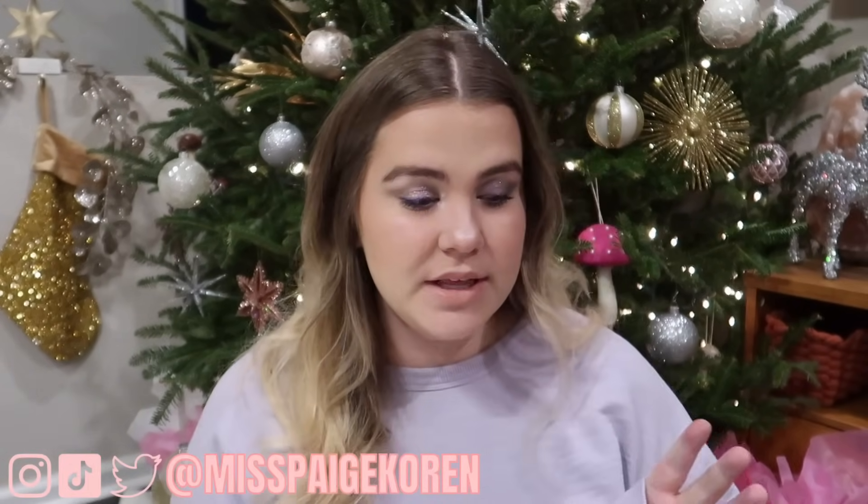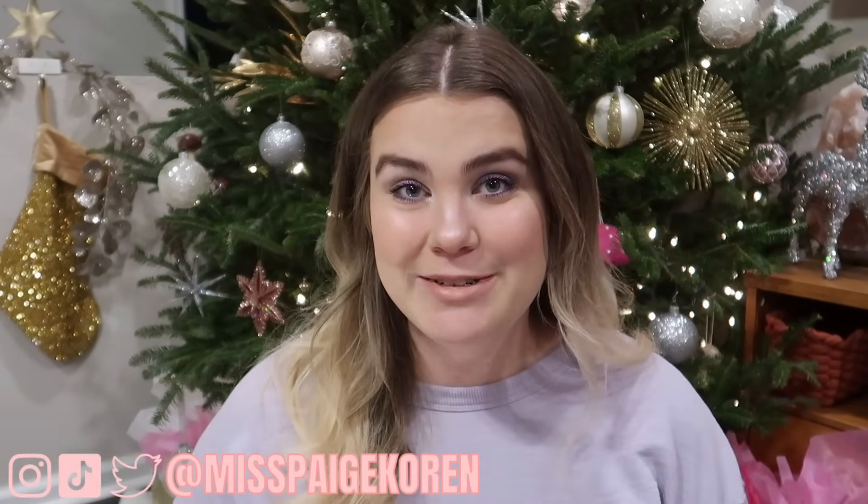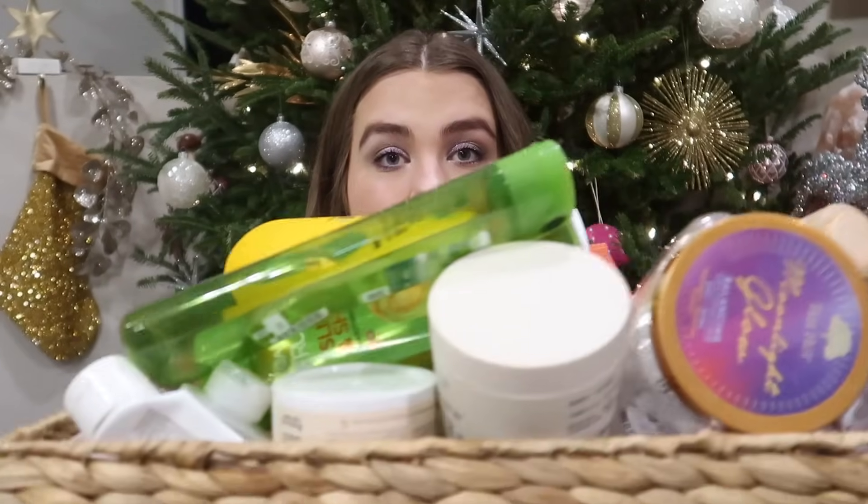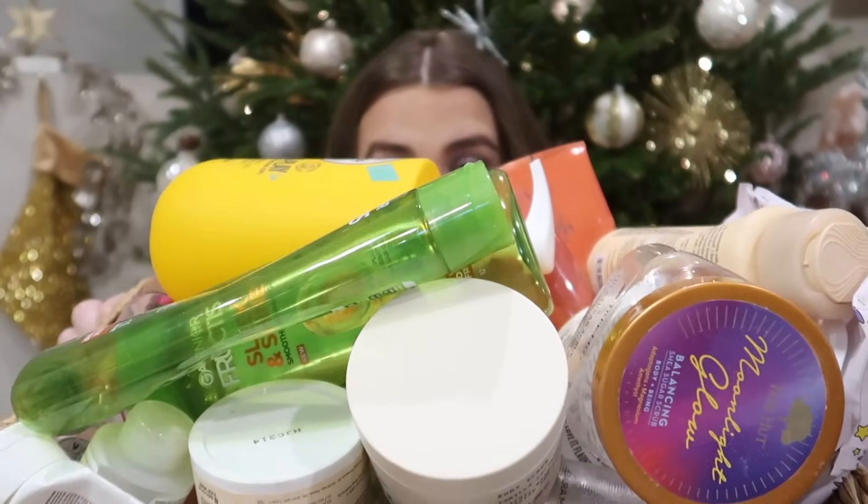Welcome to Vlogmas Day 10. Today we have an empties video. This is probably my largest empties video that I've ever filmed. I have been saving products for months and months so I have this entire basket full of empties products. So we're gonna go through these.